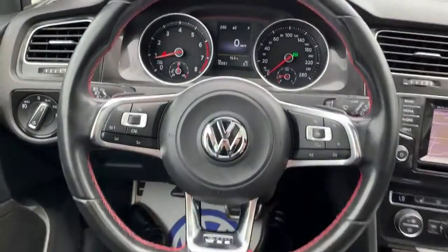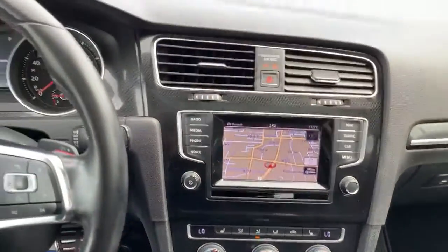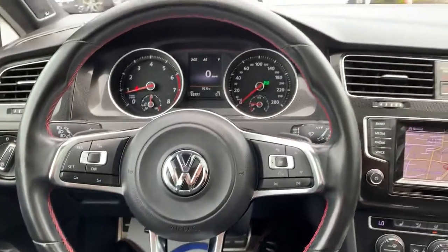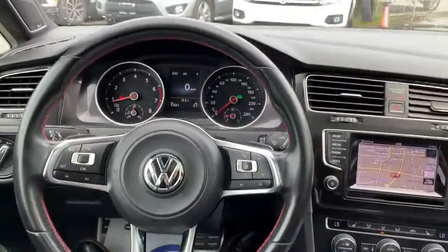So here's just to give you an idea of how everything kind of looks — everything's nice and clean, everything's in working order, no lights on as you can see. The car's been fully inspected, ready to go. Hopefully this video could clarify just how clean the car is. Thank you.